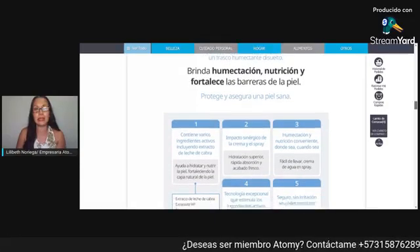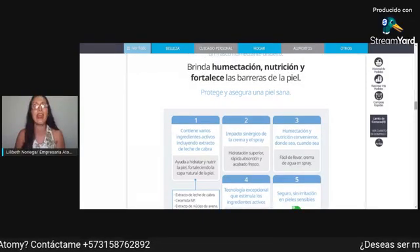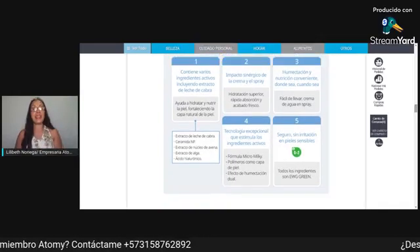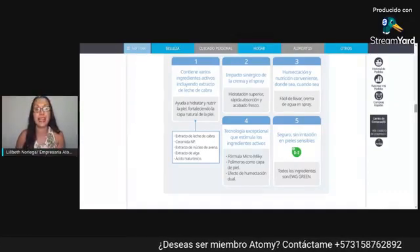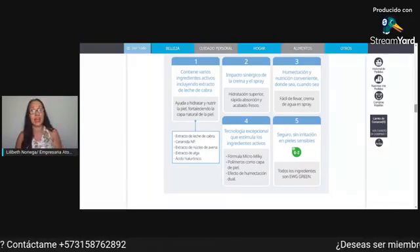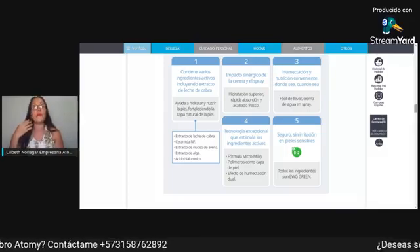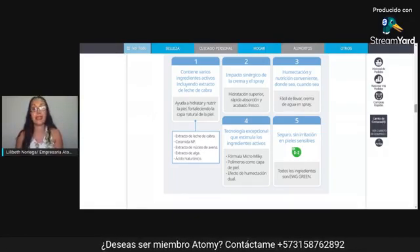Les va a transmitir una piel sana; van a ver que su cara va a empezar a cambiar. Yo tengo cuatro días utilizándola y he notado un cambio importante en mi rostro. Contiene varios ingredientes activos, incluyendo — y este era el ingrediente del que les quería comentar — extracto de leche de cabra. Ayuda a hidratar y nutrir la piel, fortaleciendo la capa natural. Este extracto también tiene ceramidas, extracto de núcleo de avena, extracto de alga y ácido hialurónico. Para las líneas de expresión, al utilizarlo constantemente veremos la piel más tersa gracias al ácido hialurónico. Tendremos hidratación superior, rápida absorción y acabado fresco.